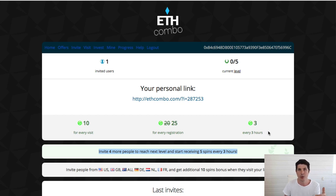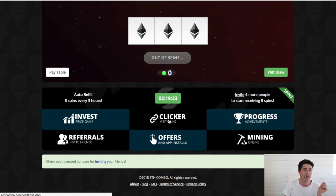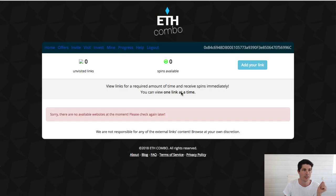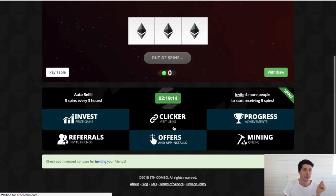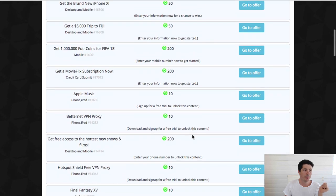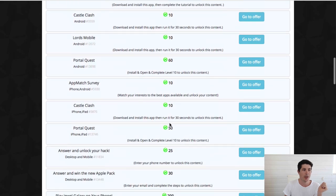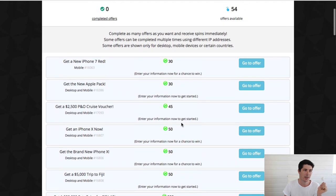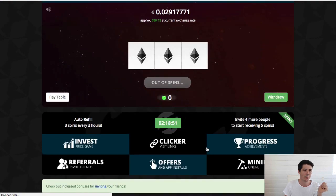That puts up your spin amount that you get every three hours. And as you can see, it's also got some rewards based on where people are coming from. Apart from that, you could invite your friends and family. The other way is through the clicker, so you can visit some links, though there are none available at the moment. There is also an offers tab here with a whole bunch of different offers — some are app downloads, which I'd be happy to do, and some require signing up for things, which I wouldn't really want to do.